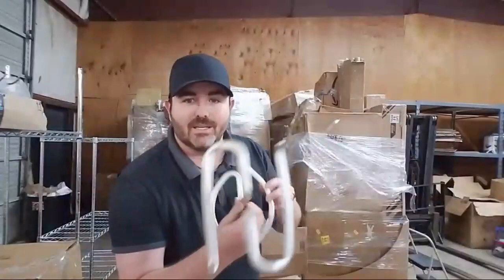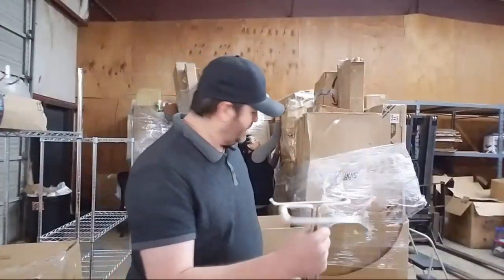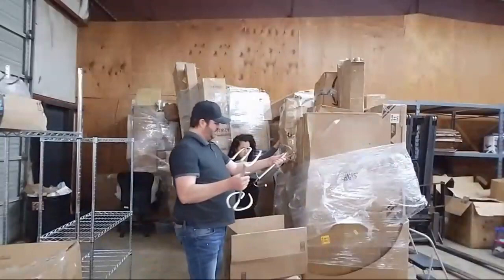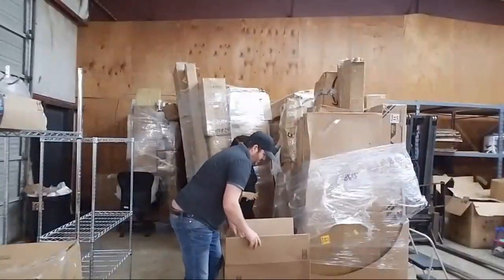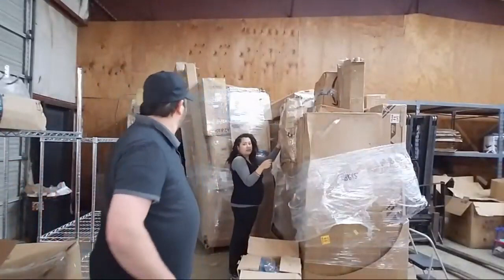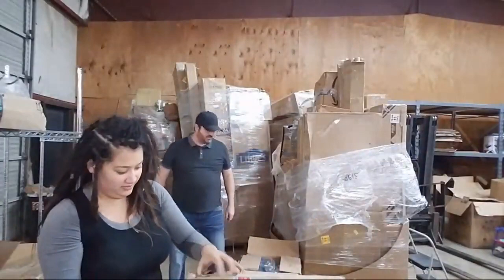Part of the trouble with pallet stuff and these boxes is finding exactly what things are — it's part of the research. I still have no idea what this item is after looking at it, but there are two of them in here. Any of y'all know what it is — maybe a toilet paper holder? Comment and let us know. I almost lost my box cutters in this box.